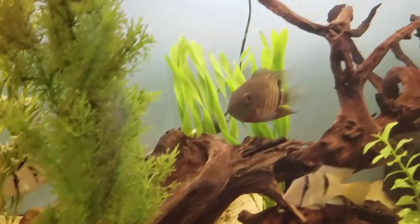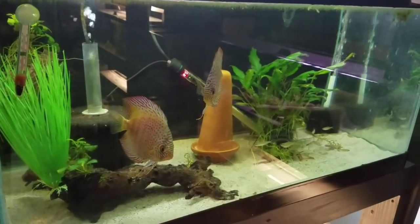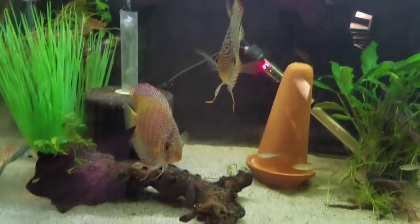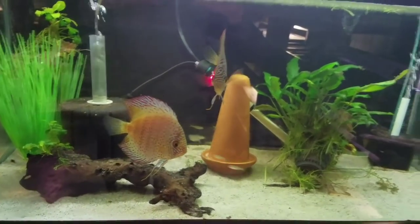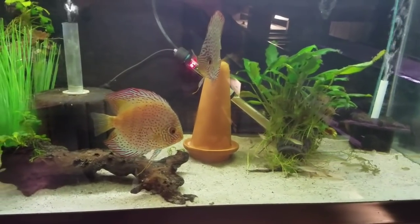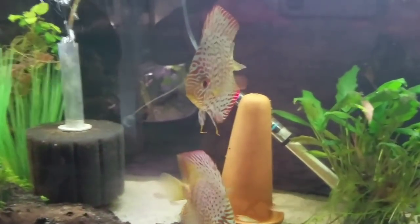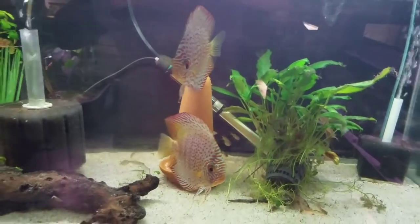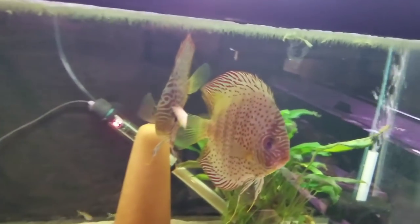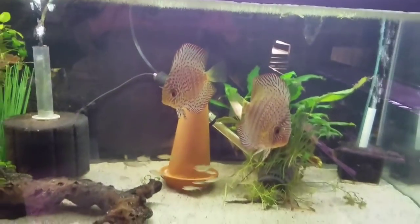Looks like we have a discus pair here. Do you get any little ones from these guys? We've had eggs several times. Our pH is so high that the eggs never hatch, so we're slowly adding RO to this tank, working toward mainly RO water. What type of discus are these? We do not know — we were given these from another member in the fish club. They bred for him all the time but we've had eggs and no fry yet. They're pretty good size for discus, almost the size of a small dinner plate, and then we've got a bunch of rummy nose tetras in with them.